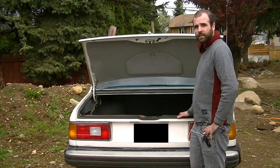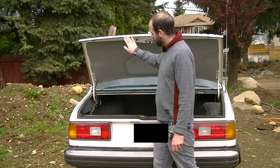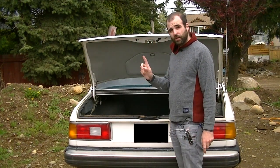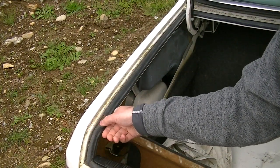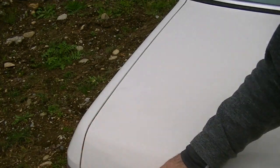So most people think that when their trunk leaks, it's probably coming in around the trunk lid, which is a logical assumption. However, the seals on most trunks, as you can see like this one here, are quite thick, heavy and robust. And when the trunks are closed on most cars, they're covered and protected.